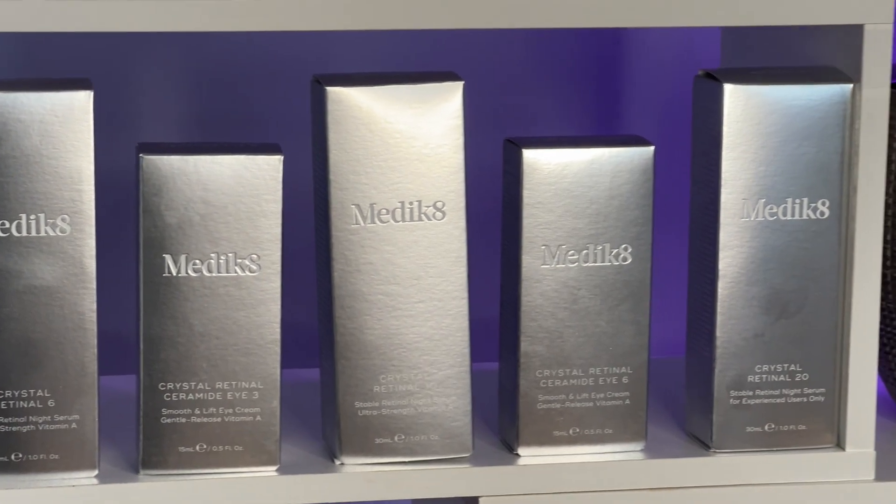Hey everyone, today we're talking about a huge topic that everyone always gets questions on. Let's talk about retinol and retinal and I'm going to talk about one of my favourite products, Medicaid's Crystal Retinal.